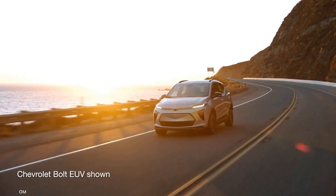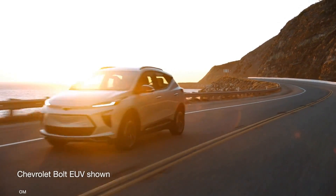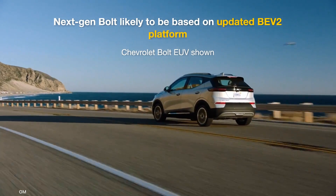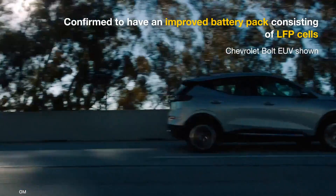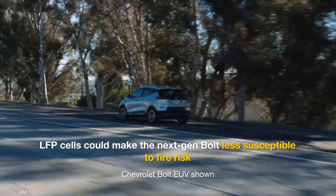GM has indicated that the next-gen Chevrolet Bolt EUV would be a heavily re-engineered version of the current model. Thus, we expect it to sit on an updated version of the BEV2 platform. It will have an improved battery pack that contains lithium-ion phosphate cells, which are typically cheaper than lithium-ion cells, less prone to cold weather, and last longer.